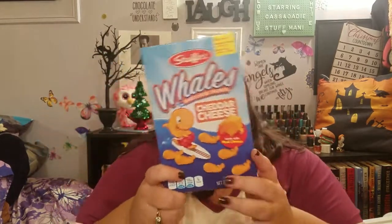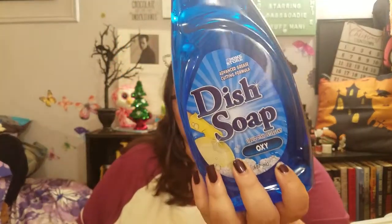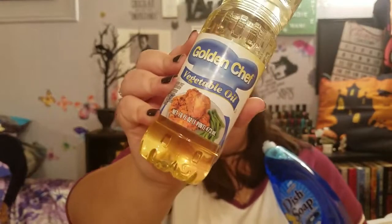I got the Whales baked cheese crackers in cheddar cheese — these are really good, they taste just like Goldfish crackers. Then we got another one of these dish soaps, and she got the Golden Chef vegetable oil, which she always needs.